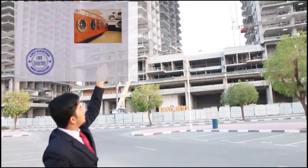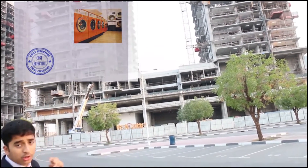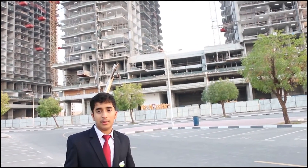This type of architecture is not yet here in the world, but it could be implemented in future buildings. For example, this building right here — we could make the topmost floor a laundry room with all the washing machines for all the residents living in the building.